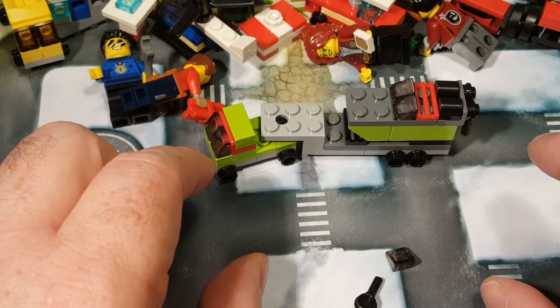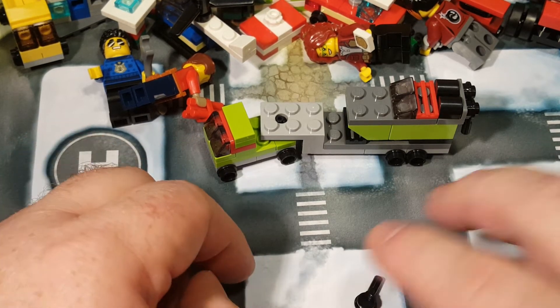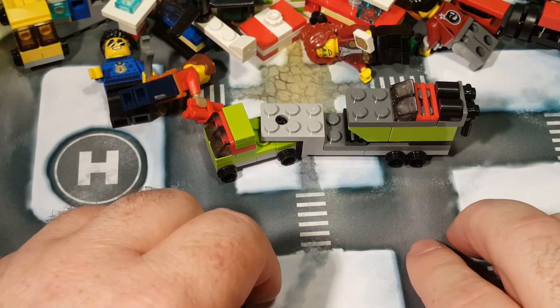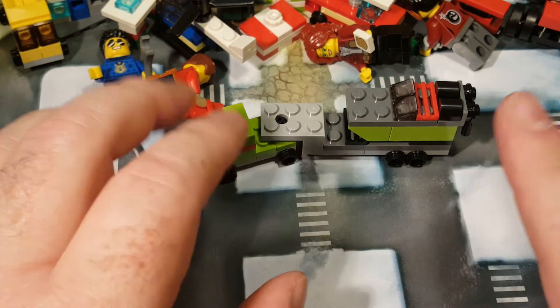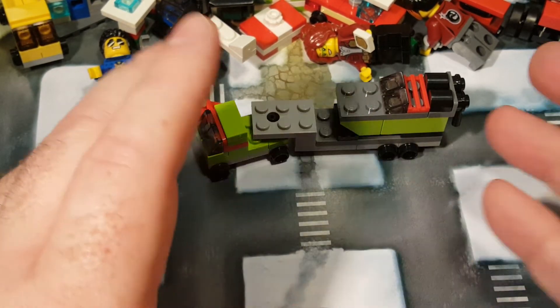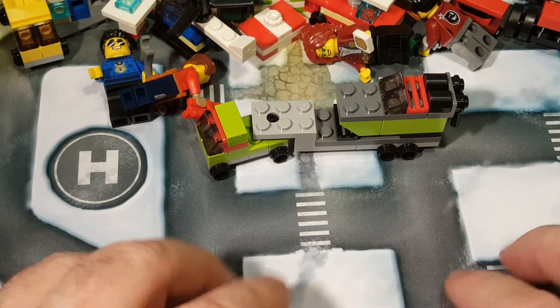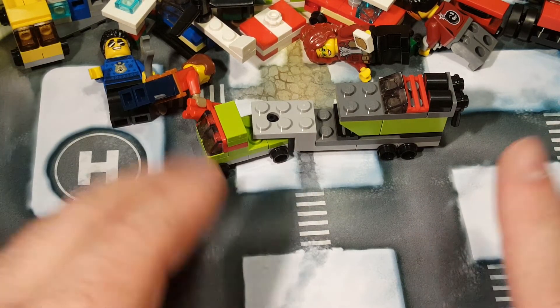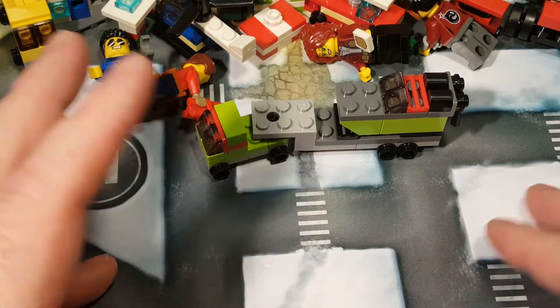You're getting a little too big for that. One of these days, you're going to give me stitches. I feel like they put a little more thought into the older advent calendars, and now you've just got a whole bunch of micro builds. The coolest thing is the minifigures, and I'm just not a fan of the micro scale. I really love the minifigure scale builds.